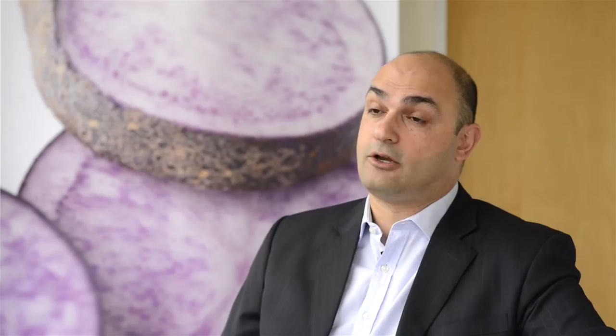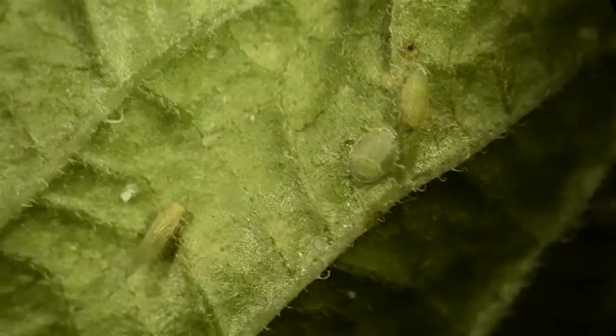In 2009, Plant and Food set aside $500,000 of their internal funding to start looking at tomato potato psyllid — what its life cycle was and what the mechanism was that was impacting the potato crop and, by proxy, the tamarillo crop.